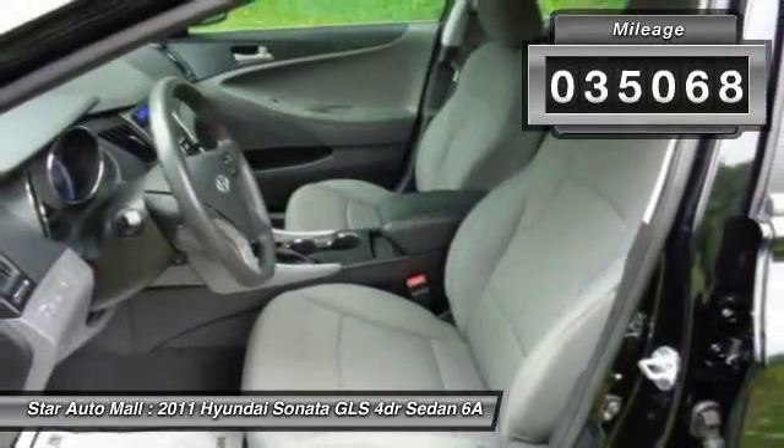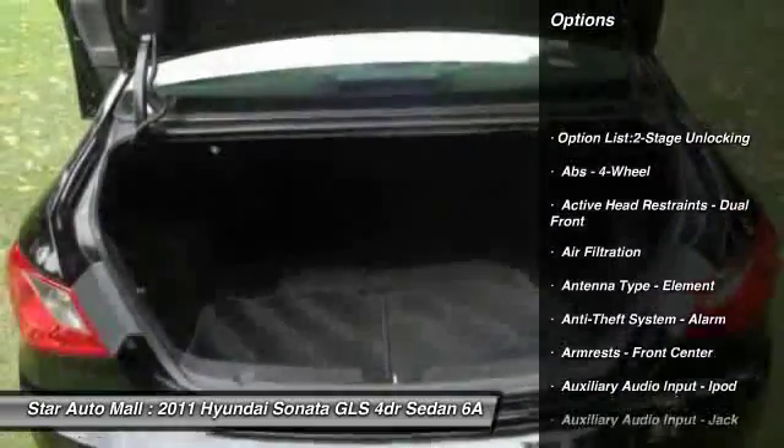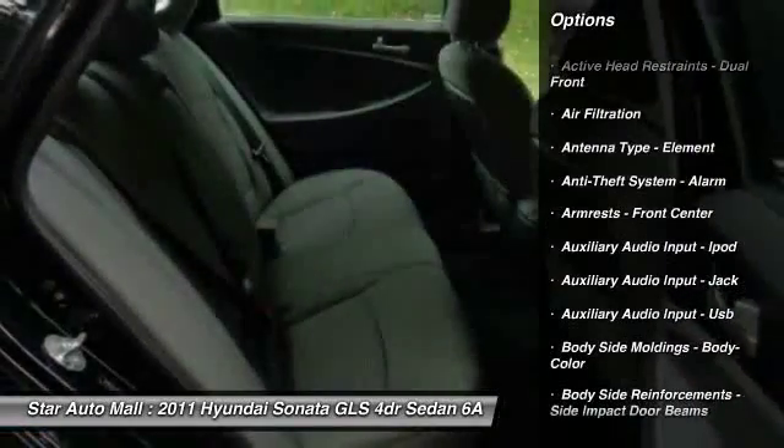Here are some of this vehicle's great options: traction control, front air conditioning, cruise control, AM-FM stereo radio, child safety locks, trip computer.